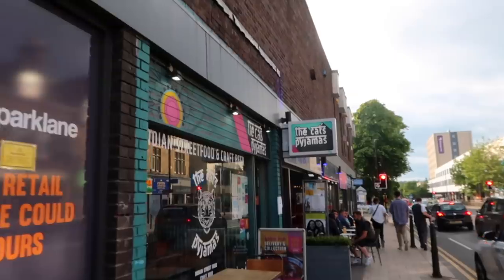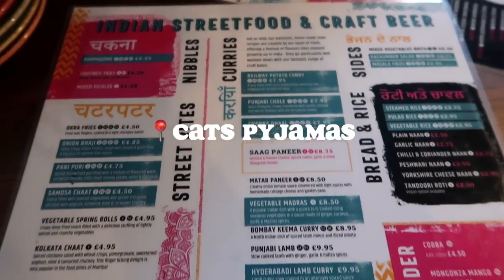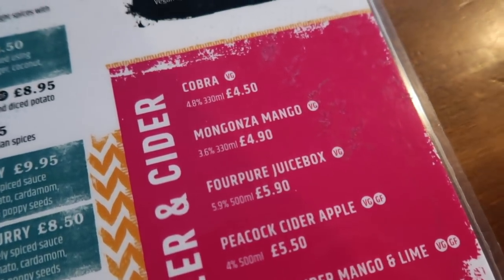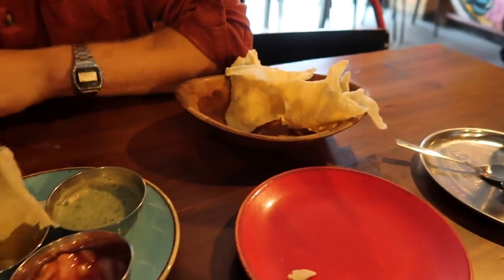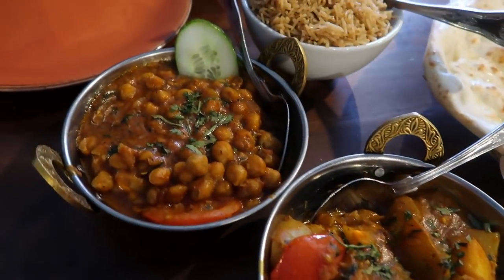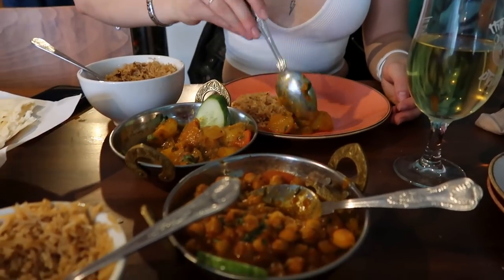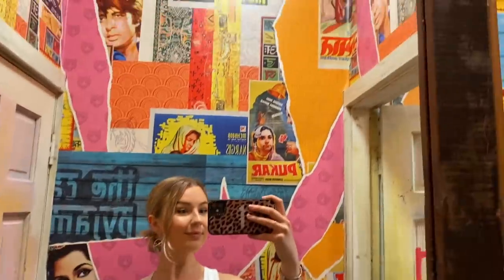Next we have a place up in Headingley called The Cat's Pyjamas and as you can see this serves Indian street food and craft beer — oh my god, this is one of my favourite places. They had some pretty funky drinks so we tried the mango and lime cider and also the mango lager. We started with some poppadoms and the chutney tray, and then for mains we tried to get vegan where we could. We had a potato curry which was my personal favourite and also a slightly spicier chickpea curry with two sides of rice and also a naan bread. We're both not very good with spice so we went pretty mild but Sid was still sweating, and as you can see the interior of this place is super cool.